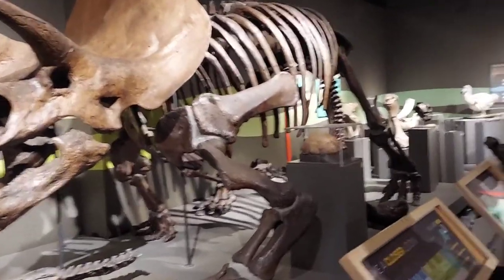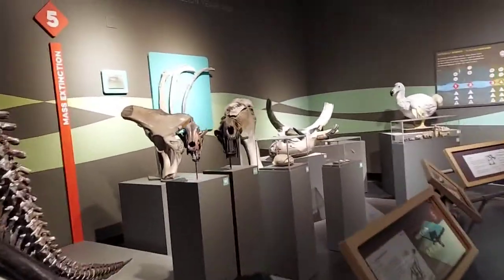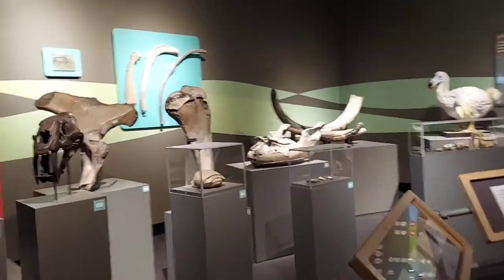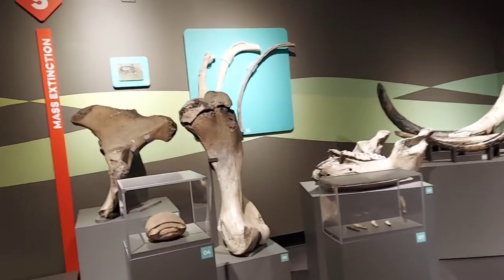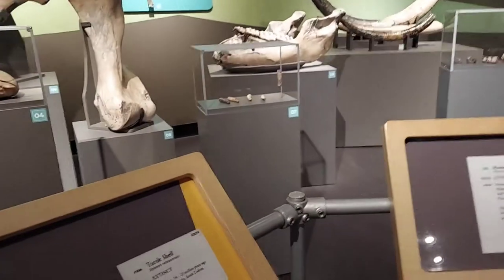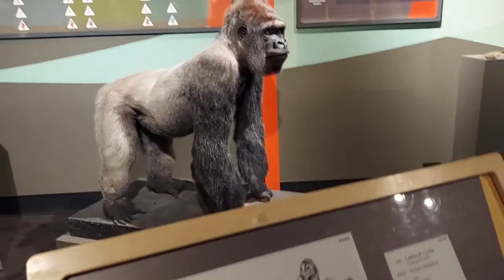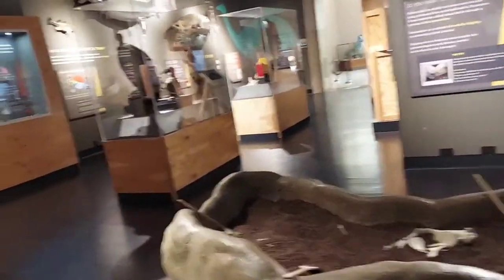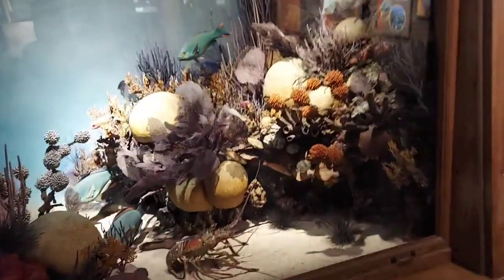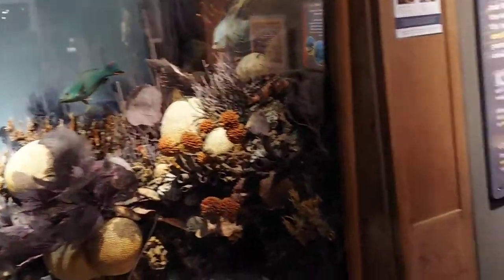Wow. Look at this, this is crazy. I definitely want to come back here. Look at all these bones — like the mammal bones, like the turtle bones. Teeth. Wow. Have you ever seen a museum like this? That's insane. Look — like the whole freaking ocean is in here. It looks like you're under the ocean.